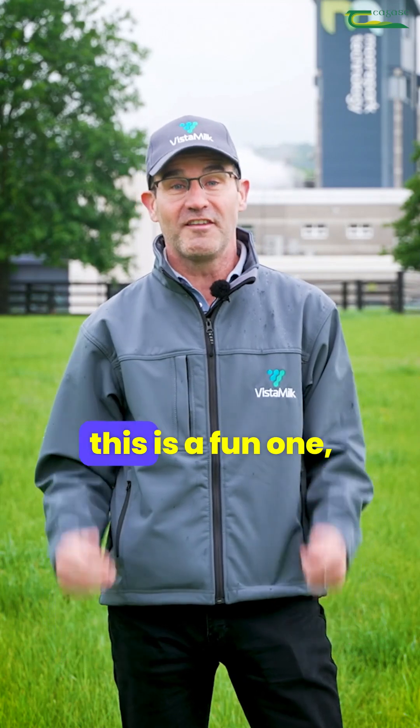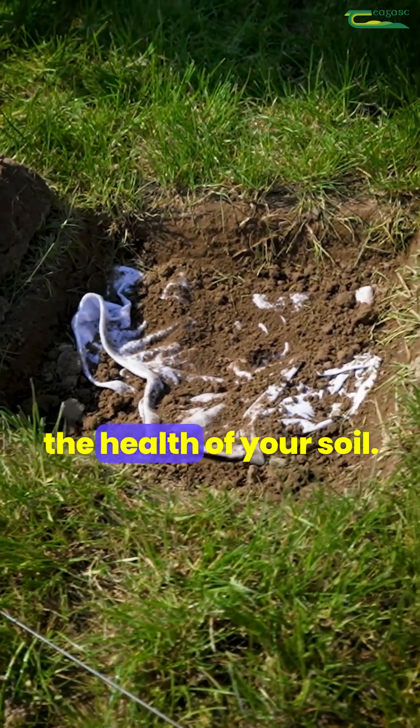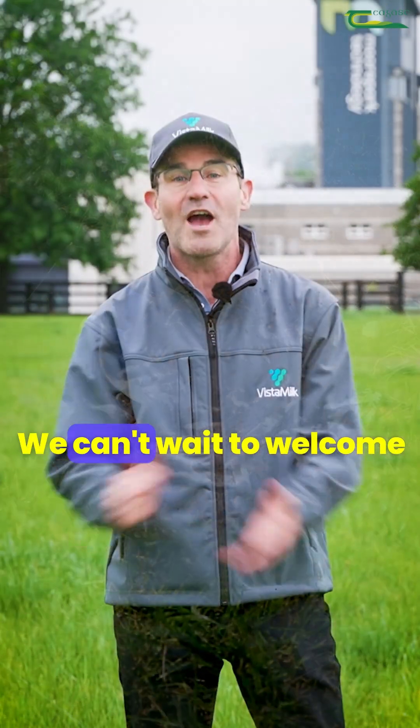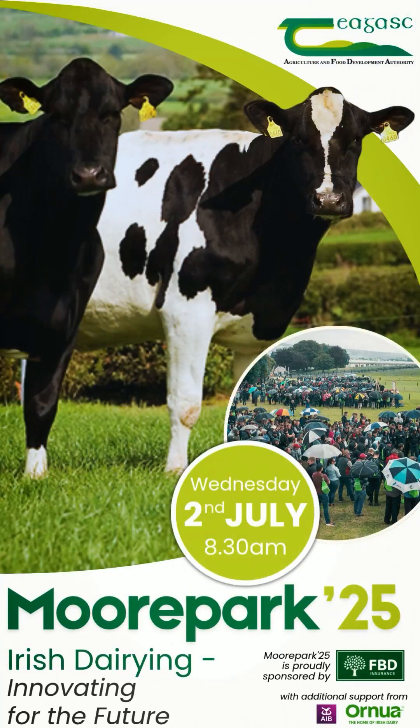Our current citizen science project — this is a fun one — so come by and find out how your underwear can indicate the health of your soil. We can't wait to welcome you here to Vistmilk Village at Moorpark Open Day.